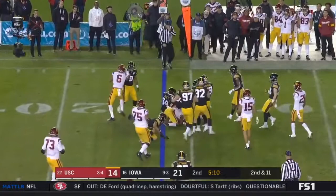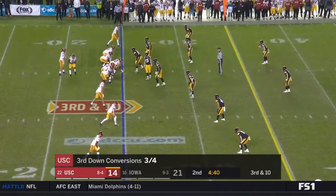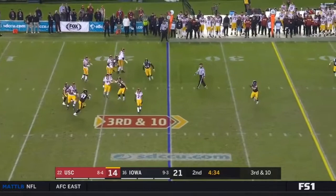Watch Michael Pittman, receiver at the top of your screen — he's been their go-to guy all year. Slovis in trouble and he is sacked, or hit as he throws. Loose ball — Iowa says they have it.